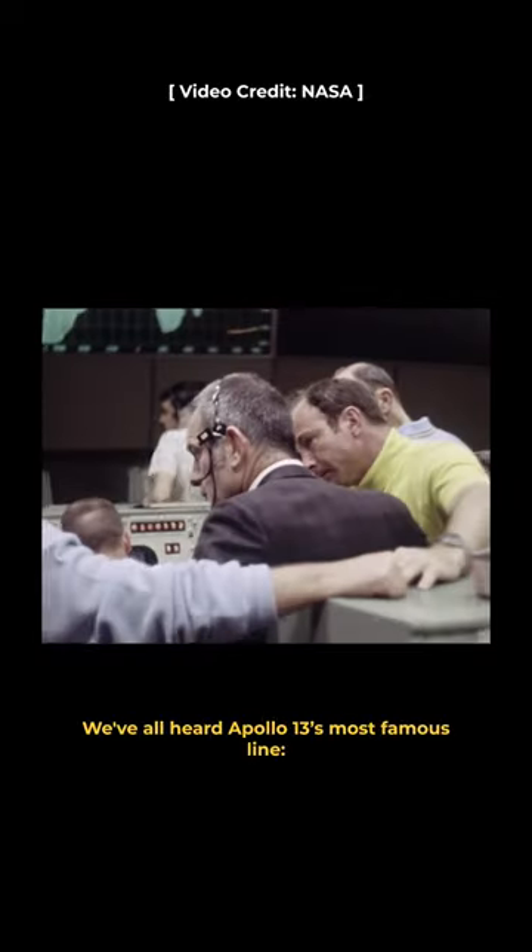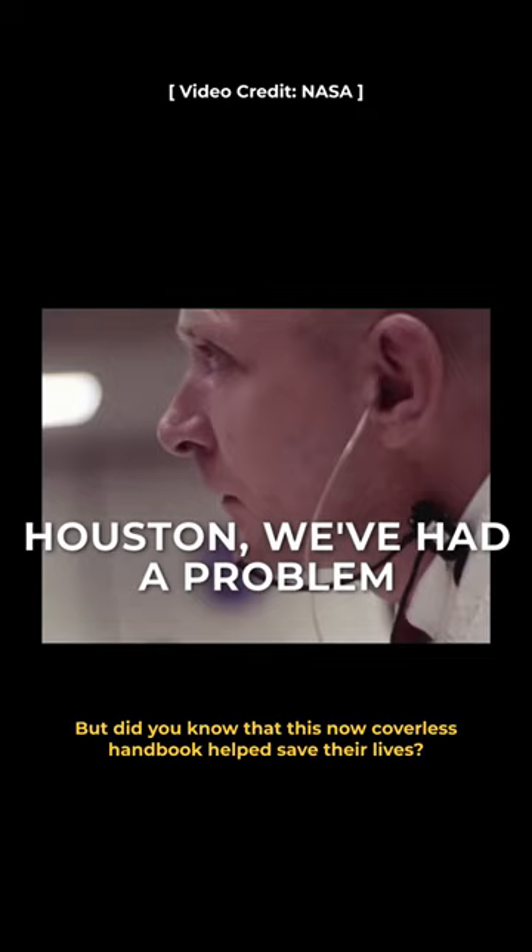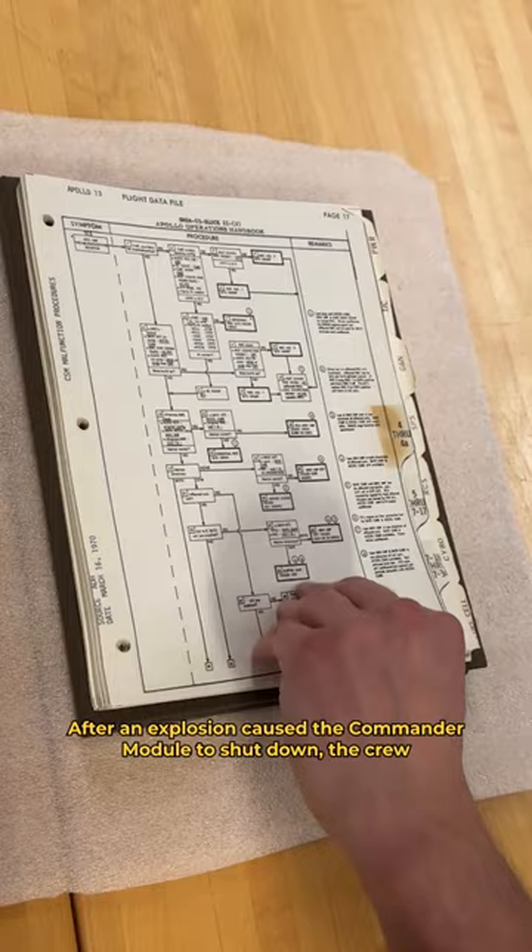We've all heard Apollo 13's most famous line. But did you know that this now coverless handbook helped save their lives? After an explosion caused the command module to shut down, the crew evacuated and used the lunar module as a sort of lifeboat.